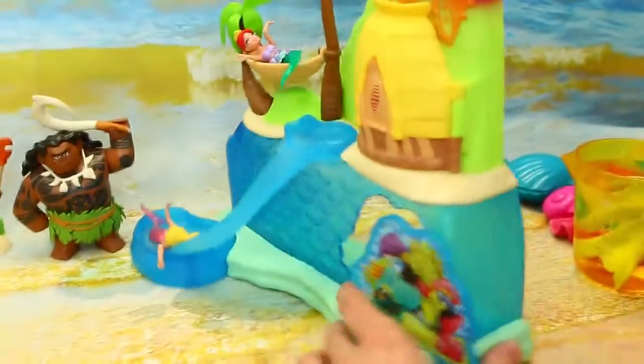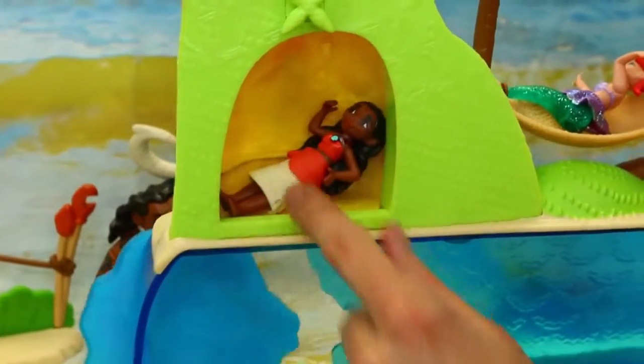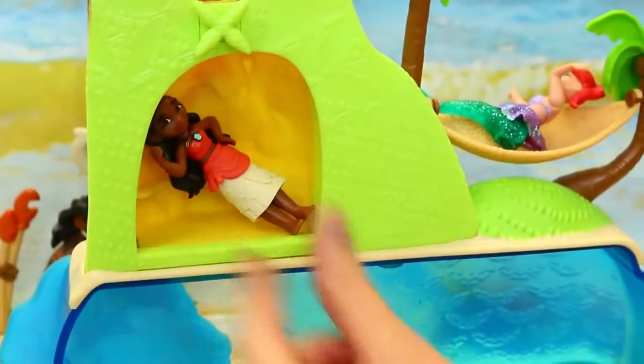Where's Moana? Ta-da! She's hanging back here. Isn't that kind of cool? Just hanging out in the hut. This is where her ancestors hang out. That's super cool.